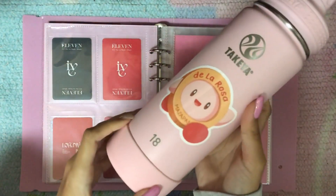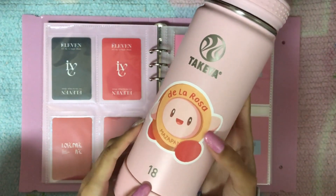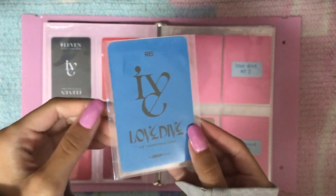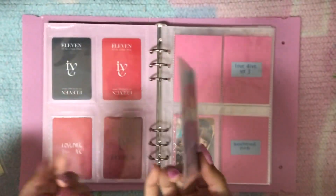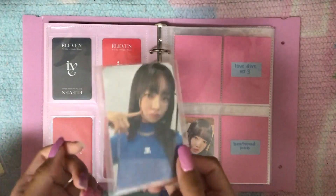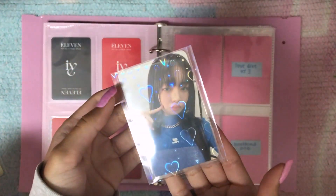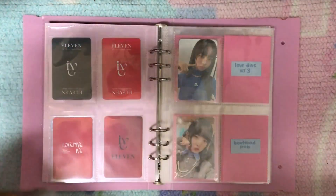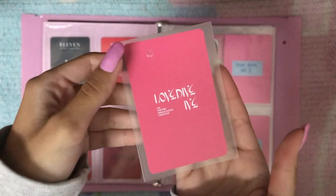I just want to show you this cute Kirby sticker — it's so pretty. I ended up getting this pre-order benefit for very cheap so I decided to get this instead of the album card because I much preferred her pose in this card. And I also got this album card.